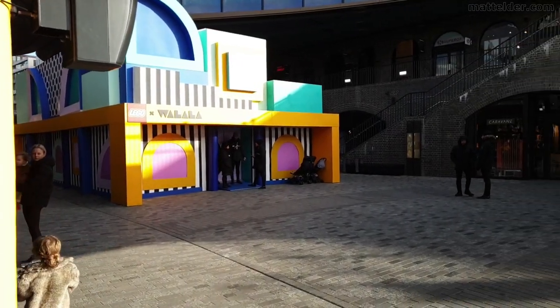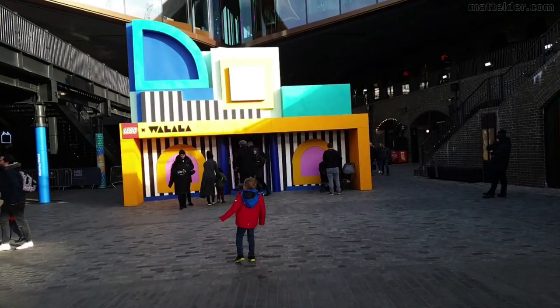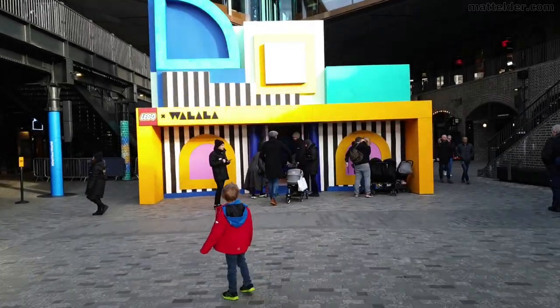G'day everyone, Matt Elder of MattElder.com here and in this video we are going to do a full walkthrough tour of LEGO's House of Dots.